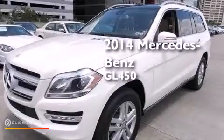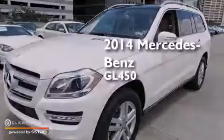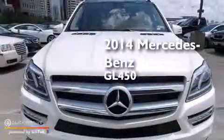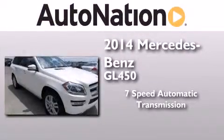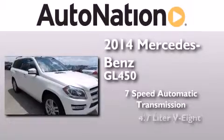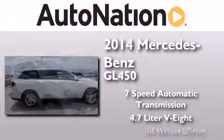This is a brand new 2014 Mercedes-Benz GL450. This crossover has a 7-speed automatic transmission, a 4.7-liter V8, and all-wheel drive.